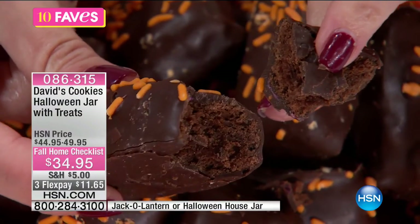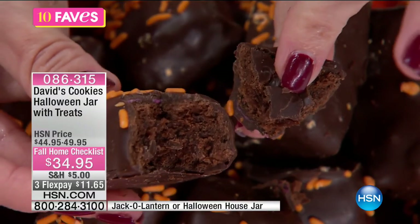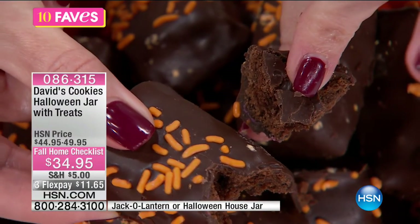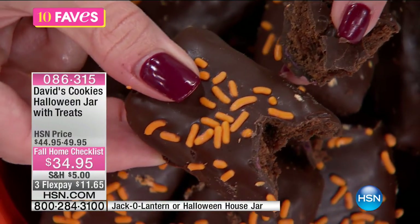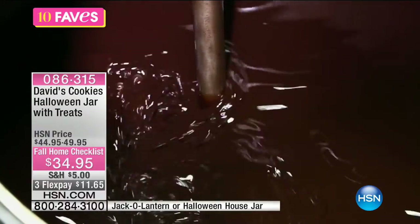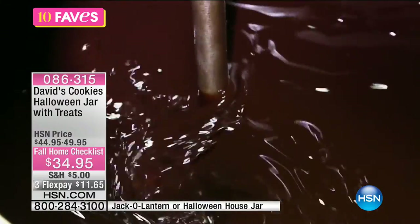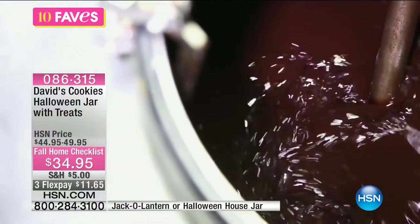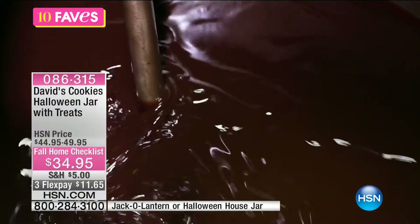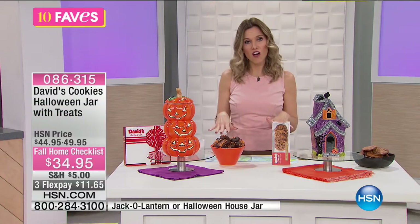It's so thick and fudgy. You can see all those amazing chocolate chips inside, and it has festive orange sprinkles — really great for this Halloween season. It's made with only the finest chocolates, with real sugar, real butter, whipped and made to perfection. Every time you place your order, that's when David's Cookies actually begins your order — it doesn't sit on the shelf. In your choice, you have the Halloween jar at $10 off. We have it on Flex for $11.65. Your choice is the jack-o'-lantern with the chocolate brownies.